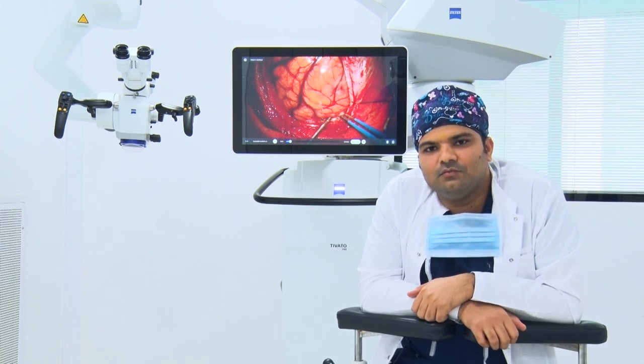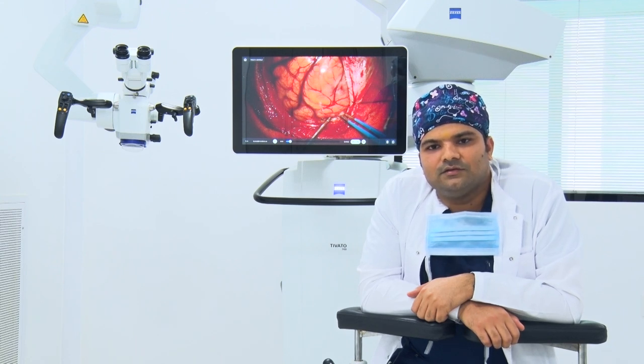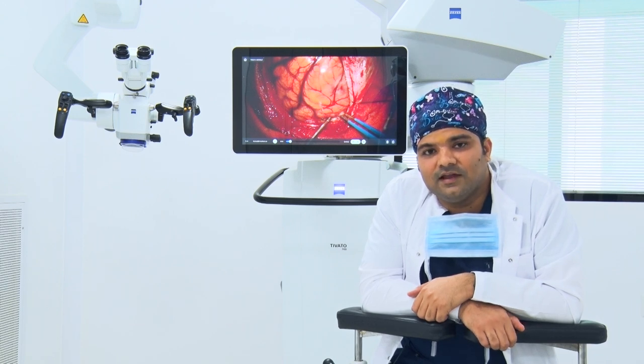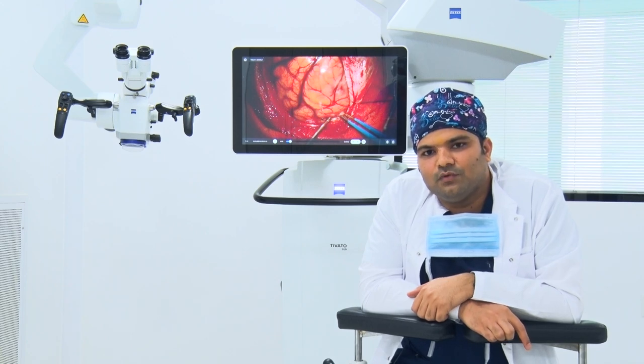Since I acquired the Carl Zeiss Stiveto microscope, the Carl Zeiss technical team was always available whenever I needed them, and so far my experience with this team is excellent. I recommend to my colleagues those who are practicing neurosurgery that it is an excellent device to have in your surgical attire, and it will definitely improve your outcomes.